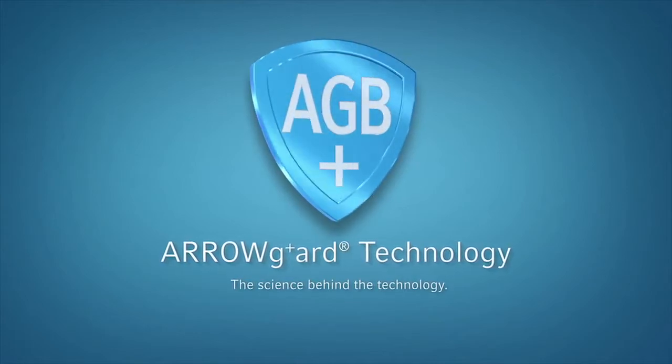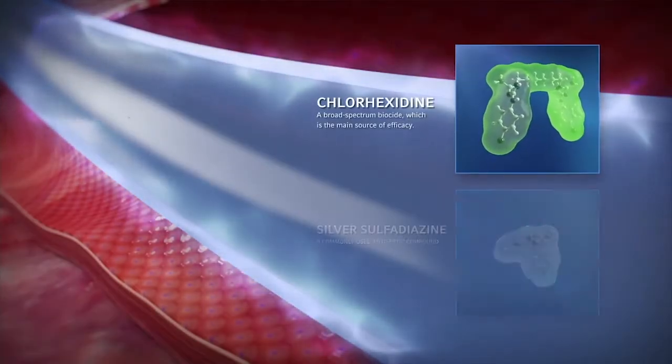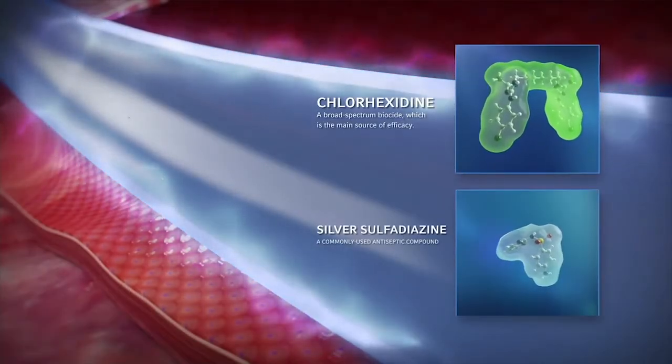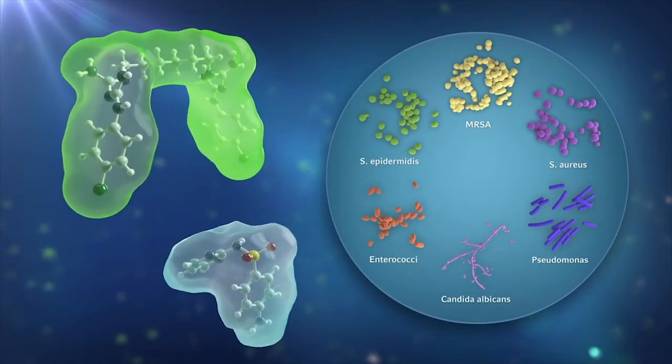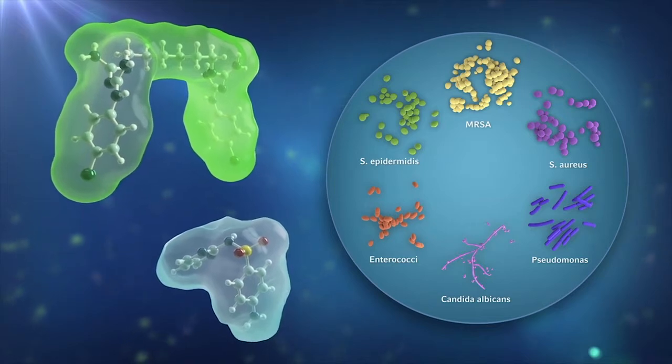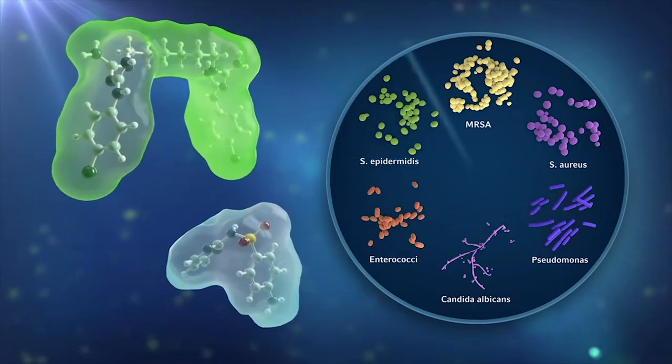To protect against catheter infections, Arrow catheters are available with Arrow Guard technology — an antiseptic formula of chlorhexidine and silver sulfadiazine chemically bonded to the catheter. The formula is proven effective in vitro against a broad spectrum of pathogens such as gram-positive and gram-negative bacteria.